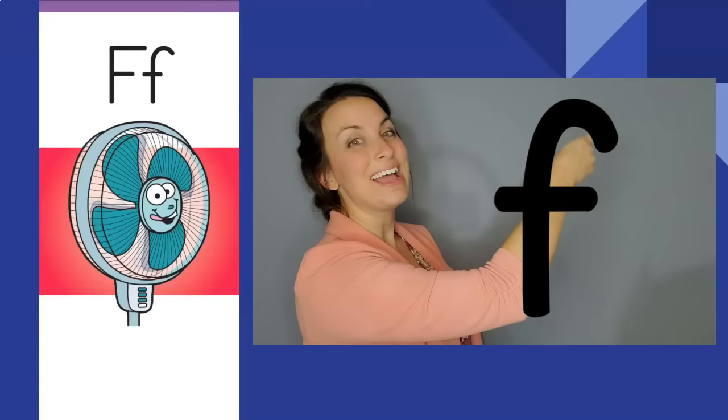Fast fan, fast fan. F, f. The letter is F. The sound is f.